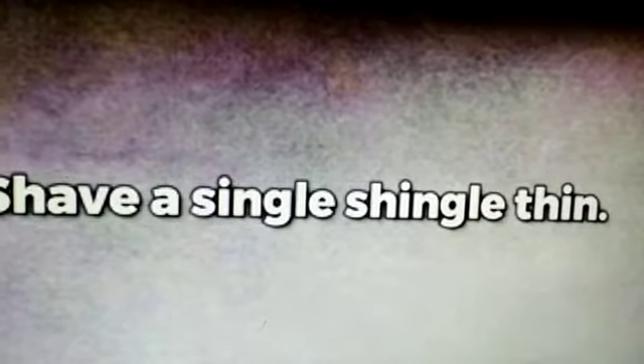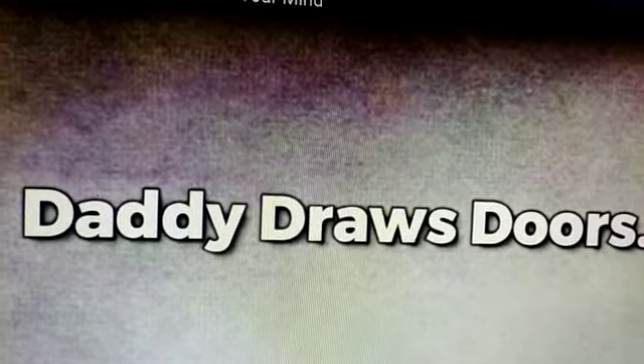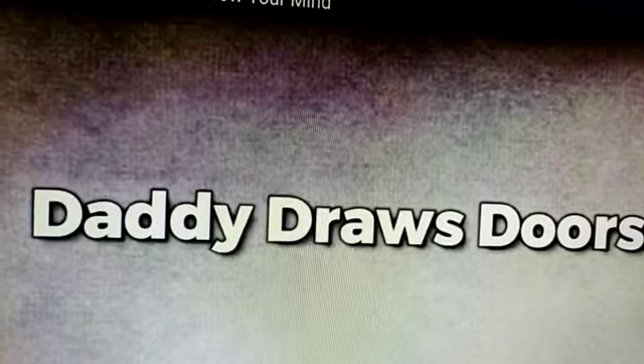Next: Shave a single shingle thin. Shave a single shingle thin. Daddy draws doors. Daddy draws doors.